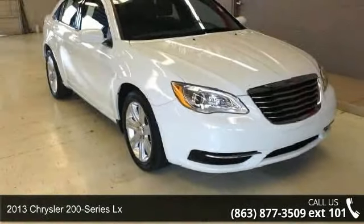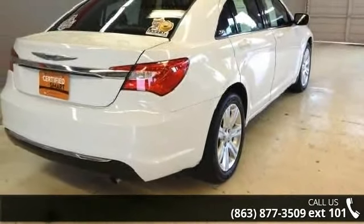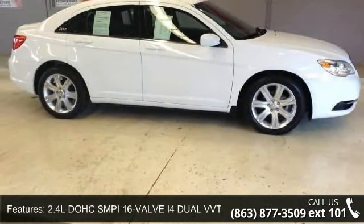Arrive in style with this 2013 Chrysler 200 Series LX. This may be the set of wheels you've been looking for. This vehicle comes with a reliable 4-cylinder engine, connected to a smooth shifting automatic transmission.